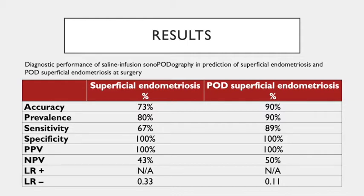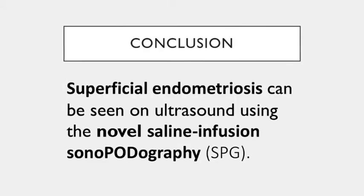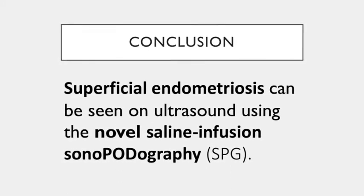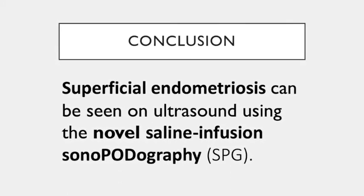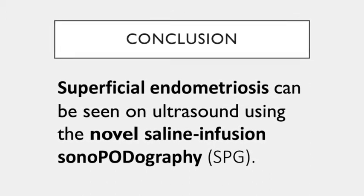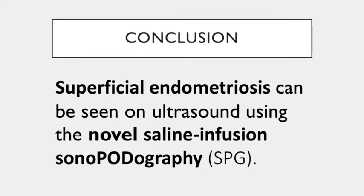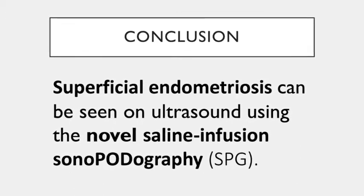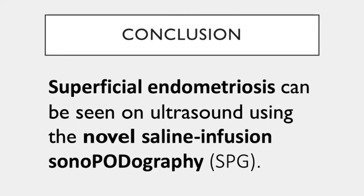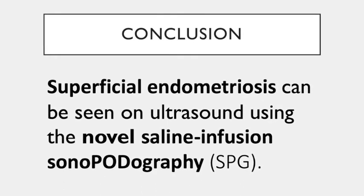To conclude, we believe that superficial endometriosis can be seen on ultrasound using saline infusion sonopodography. This is, of course, the pilot study for the larger study that is ongoing. If the results of the larger study support the pilot study findings, this could be a game changer for the diagnosis of endometriosis.